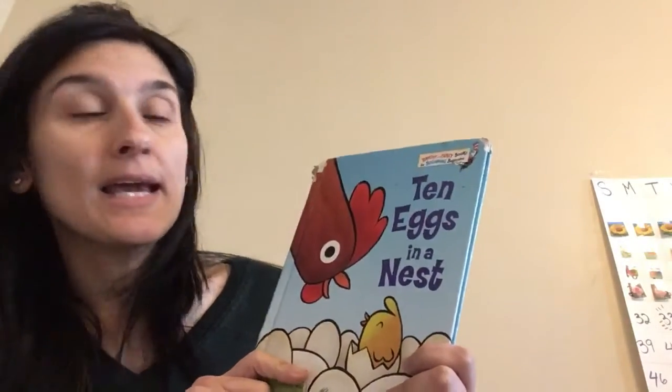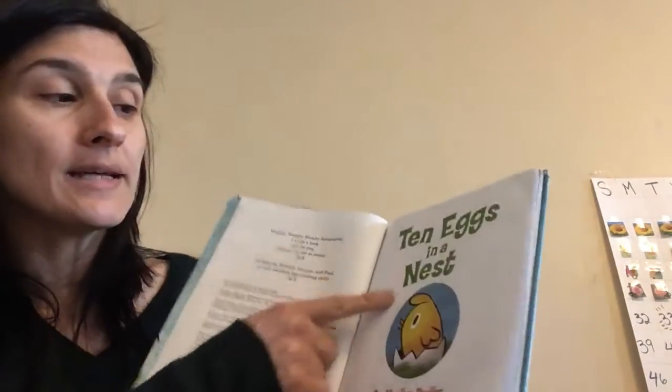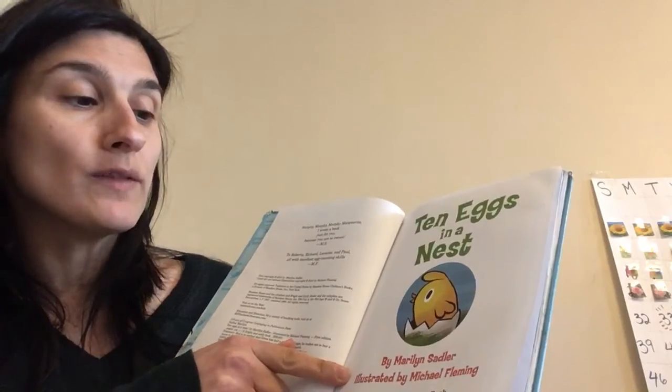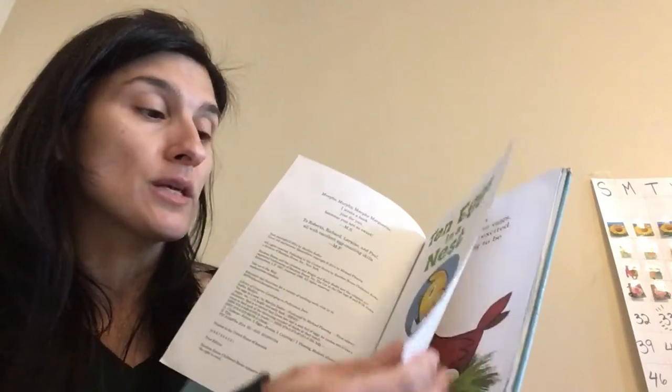The book is called Ten Eggs in a Nest by Marilyn Sadler, illustrated by Michael Fleming. What does 'illustrated' mean? It means that Michael Fleming drew all the pictures in the book.